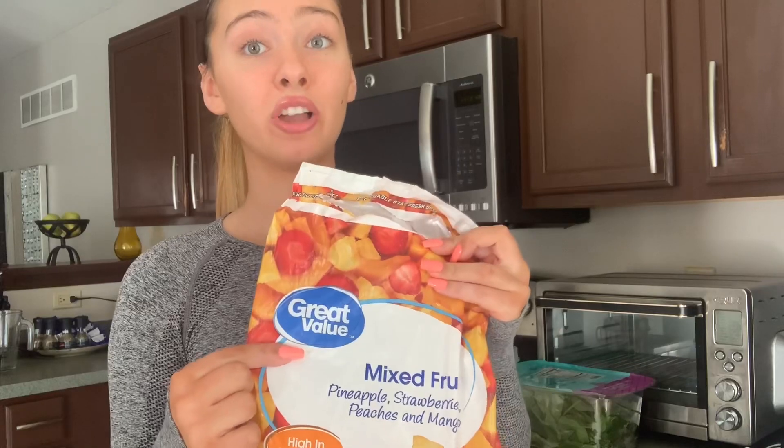I'm going to start off with this smoothie. If you follow me on Instagram, you've probably seen me talk about how I drink a smoothie like every single day. I mix around what I put in it, but I always have mixed tropical berries — frozen pineapples, frozen mangoes, frozen strawberries, and frozen peaches — because those are my favorite foods ever.